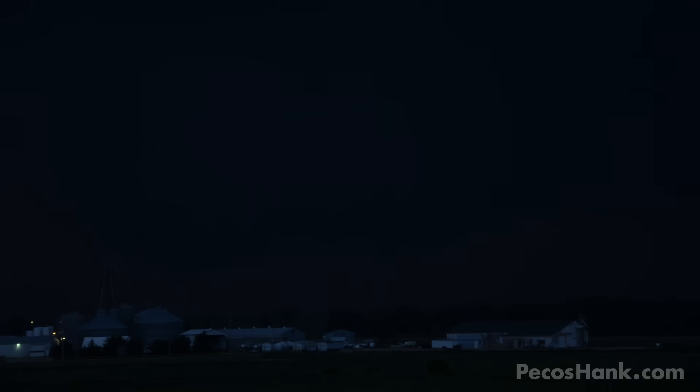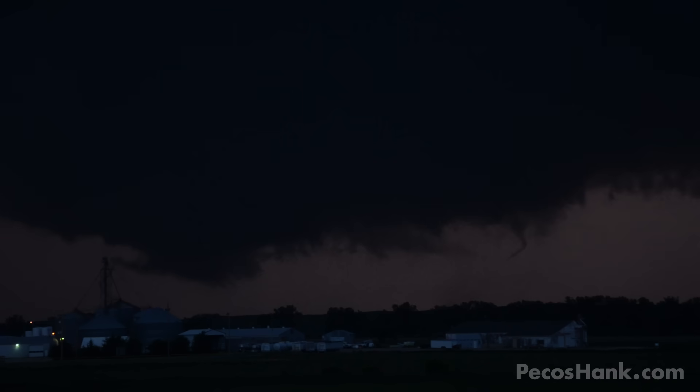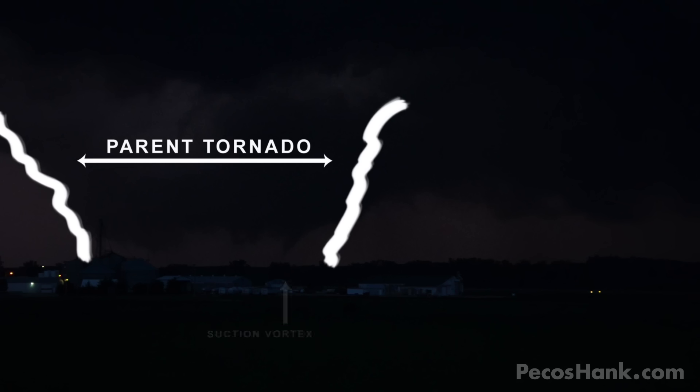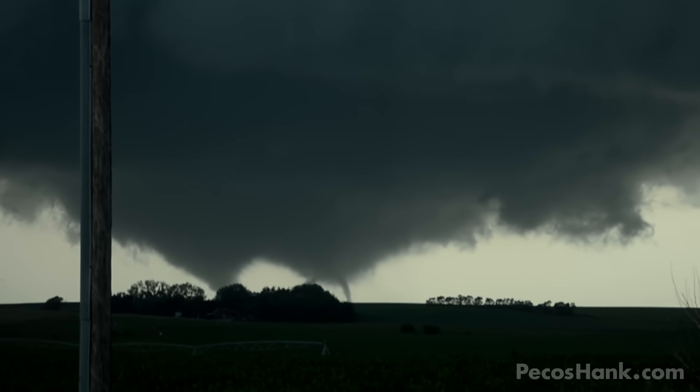One after another, suction vortices dropped and carouseled around a new developing tornado's wide perimeter. Suction vortices are smaller, powerful vortices orbiting inside a larger tornado. By separating and animating the lightning-illuminated frames in this video, you can see that what appears to be a secondary satellite tornado was actually a sub-vortex of the parent tornado. Here's a clearer example of suction vortices from earlier this evening.